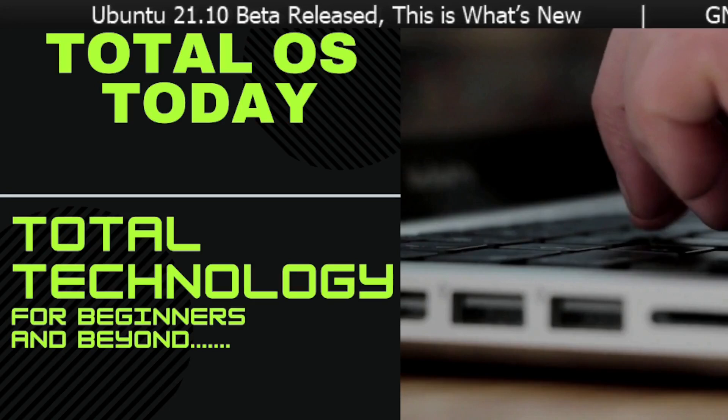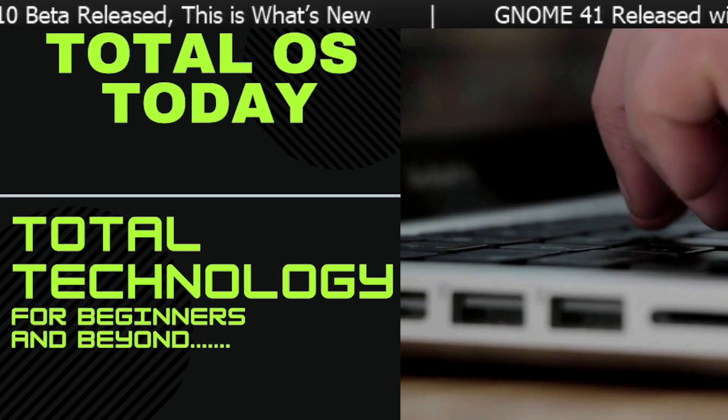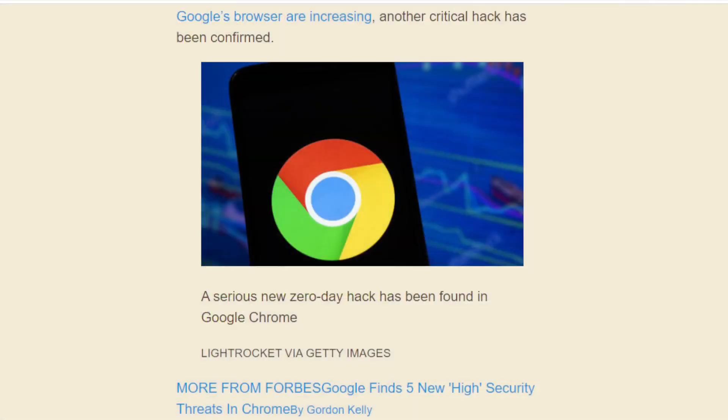It never really ends, does it? Google has issued a warning to its 2 billion — yeah, 2 billion — Chrome users.